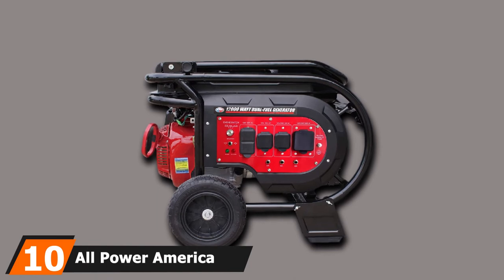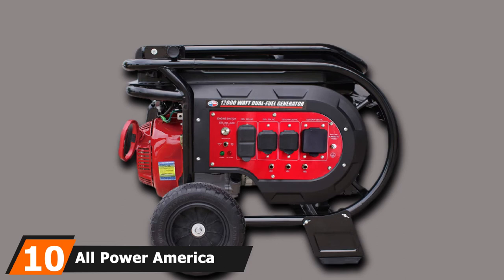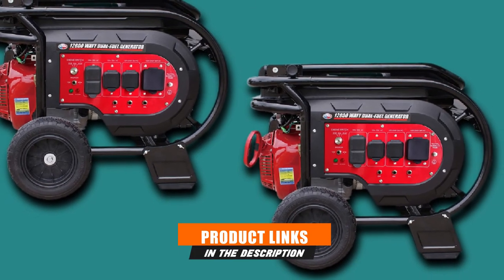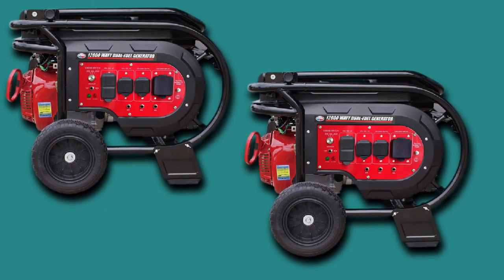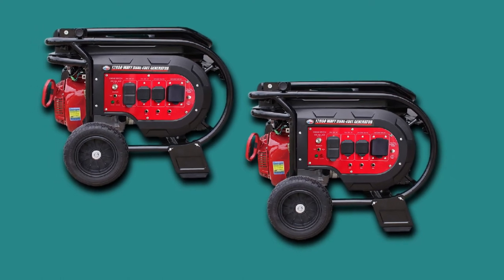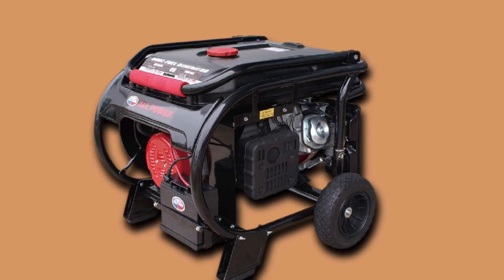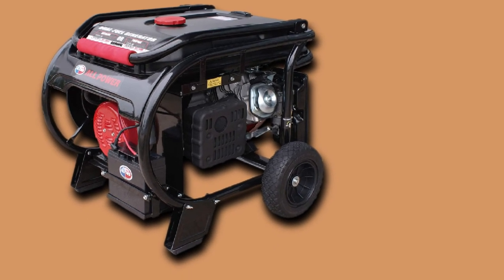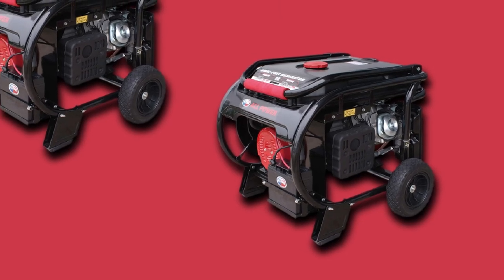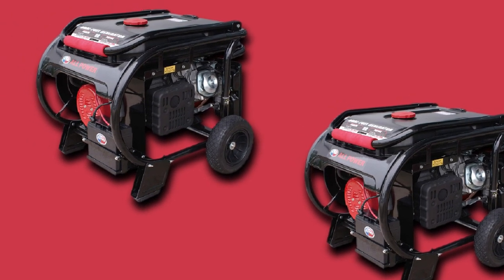Finally, the number 10 position is dominated by the All Power America G12000 EGL Propane Generator. All Power America is a reliable brand well-known for high-quality products including propane generators, water pumps, and pressure washers. The G12000 EGL is a dual-fuel generator with a 459cc air-cooled engine and an 8-gallon gasoline tank. On half load, this propane generator can last about 10 hours. Being compact and portable, it is a perfect choice for tailgating, camping, mobile homes, or as a power backup for homes.